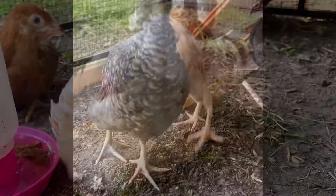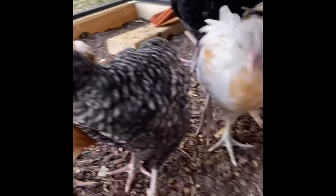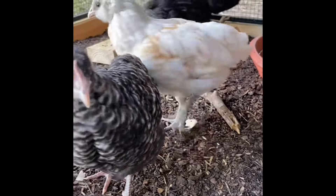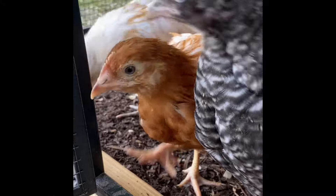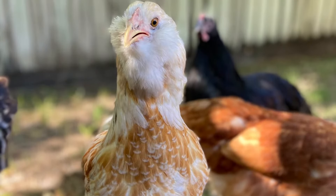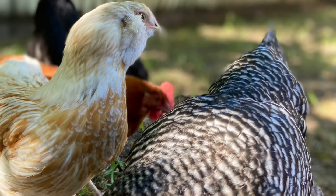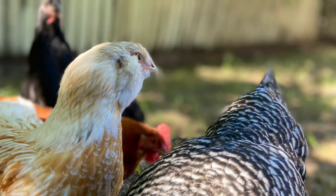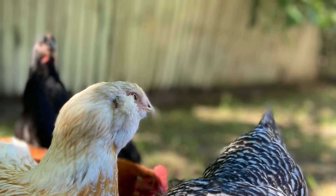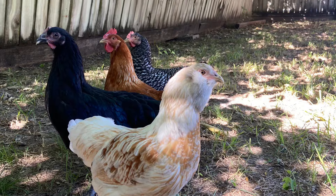Easter Eggers typically have that pea-sized comb. As you can see, Bunny has more of a small comb at the top of her head versus a larger comb like the other girls. You'll see that in these photos coming up. A pea comb means a small comb at the top of their head versus having a large floppy one like you might see on some roosters or other chicken breeds.